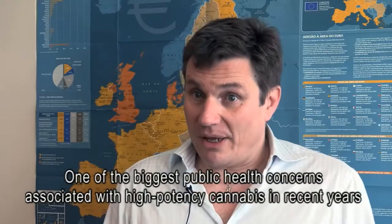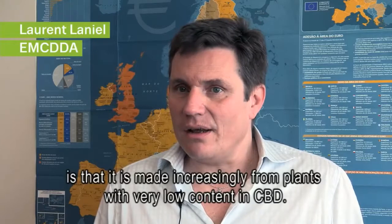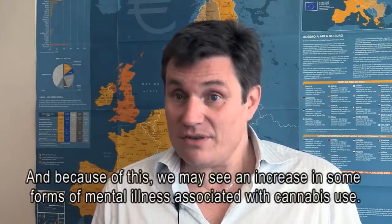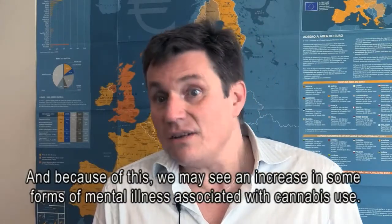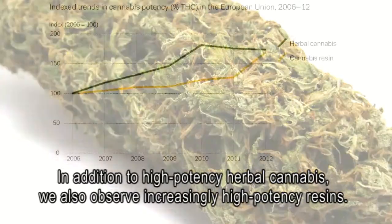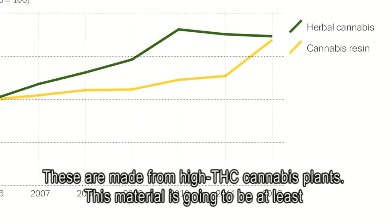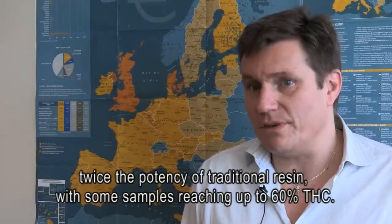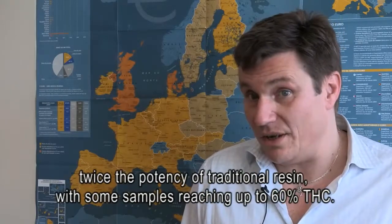One of the biggest public health concerns associated with high-potency cannabis is that it is increasingly made from plants with a very low CBD content. Because of this, we may see an increase in some forms of mental illness associated with cannabis use. In addition to high-potency herbal cannabis, we also observe increasingly high-potency resins, made from high-THC cannabis plants. This material is going to be at least twice the potency of traditional resin, with some samples reaching up to 60% THC.